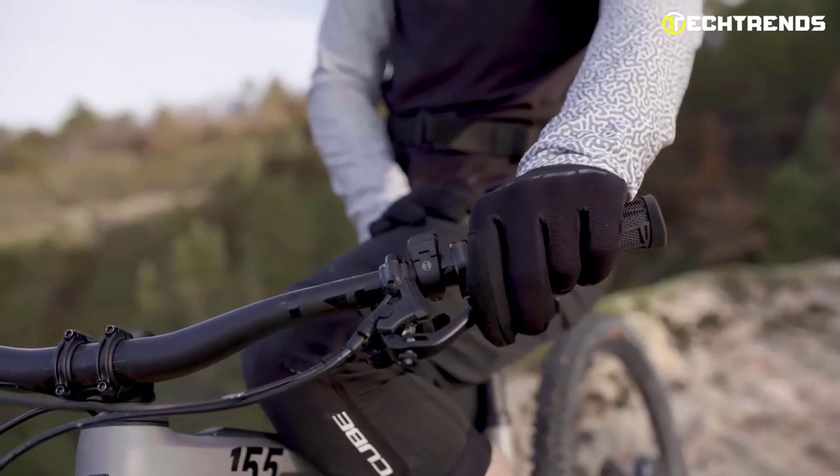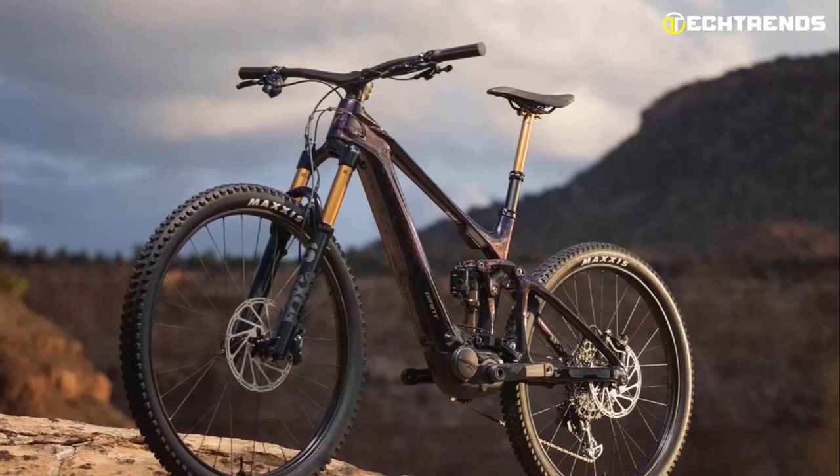So sit back, relax, and let's explore the top 5 new electric mountain bikes for 2023.